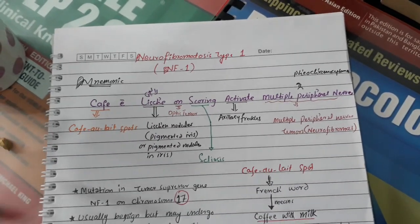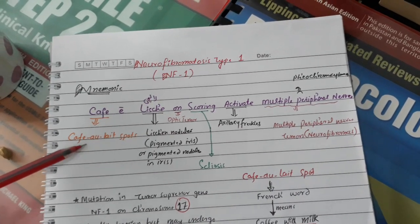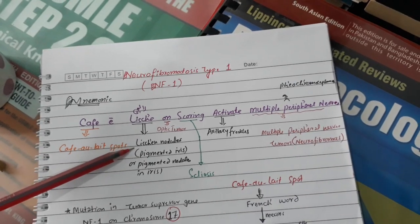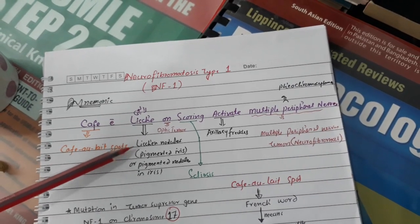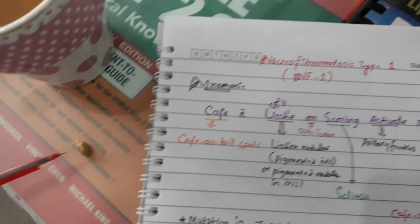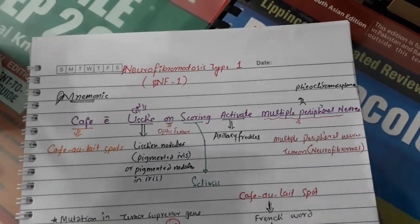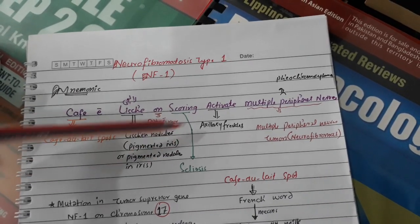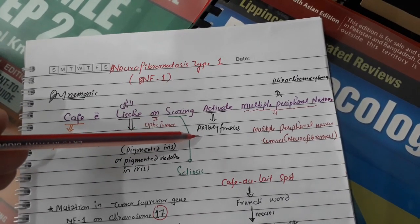Breaking down the mnemonic: 'Café' means café au lait spots. 'Lychee' means Lisch nodules — pigmented iris nodules that look like pigmented needles visible in the iris. 'And' means optic tumor, which is also called glioma.